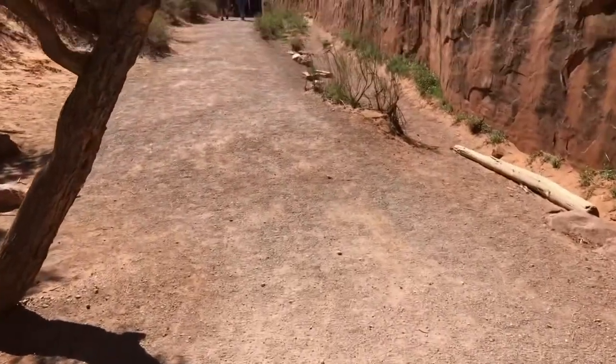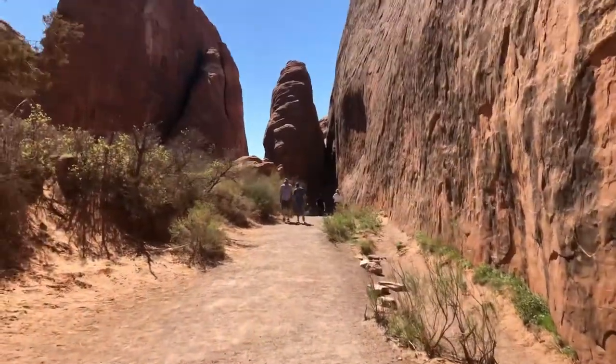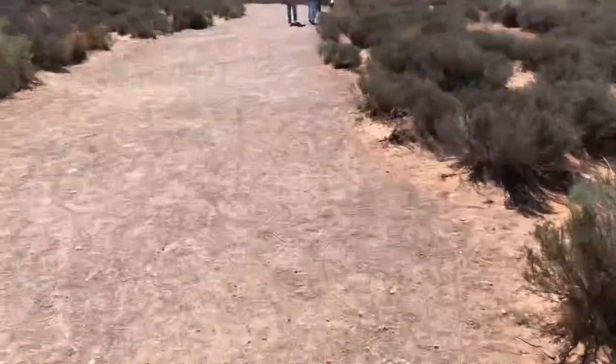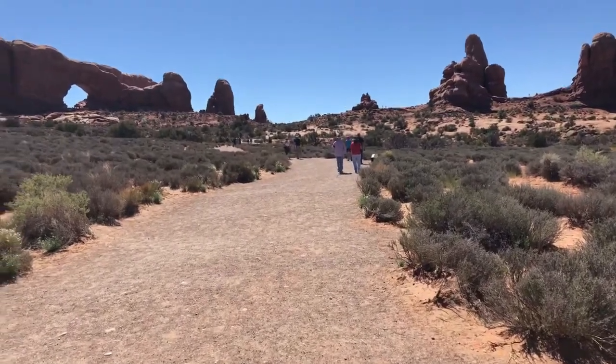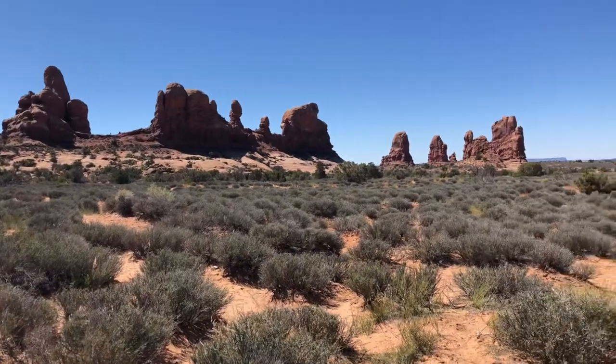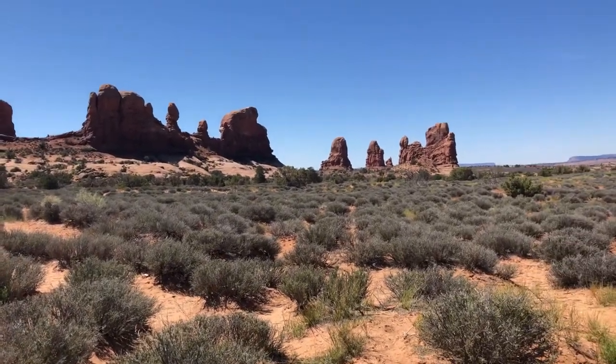And here's just another little walk to another arch. But even the walks are gorgeous. Look at that view. Look at those sculptures in the sky. Look how gorgeous that is.